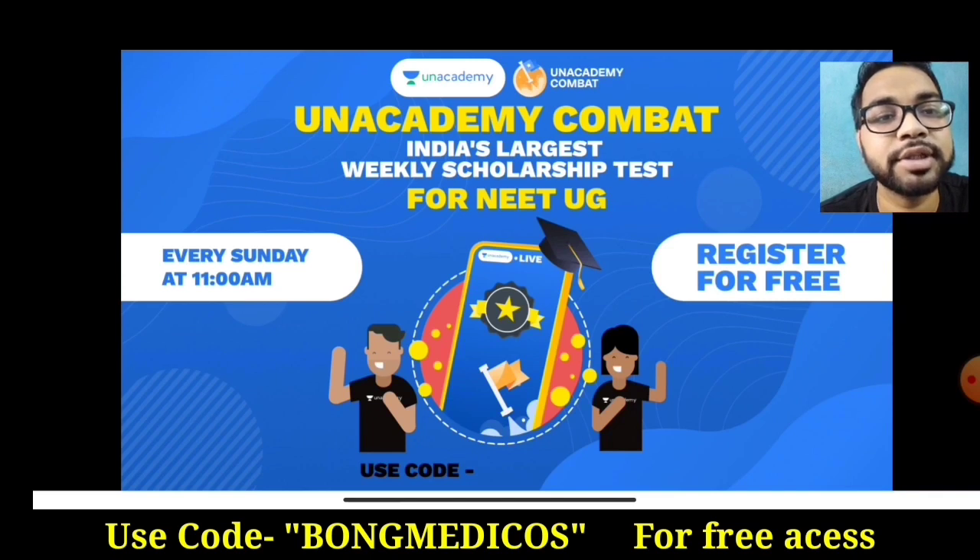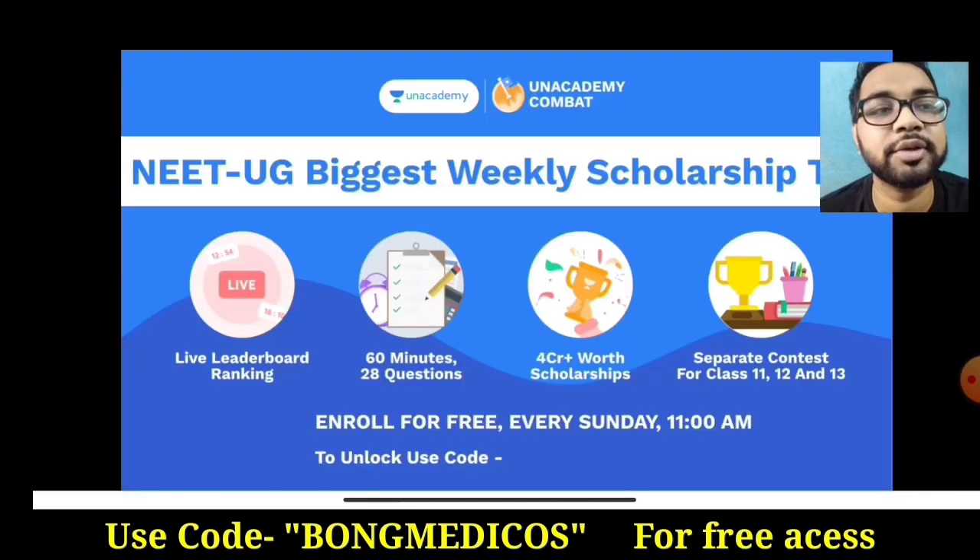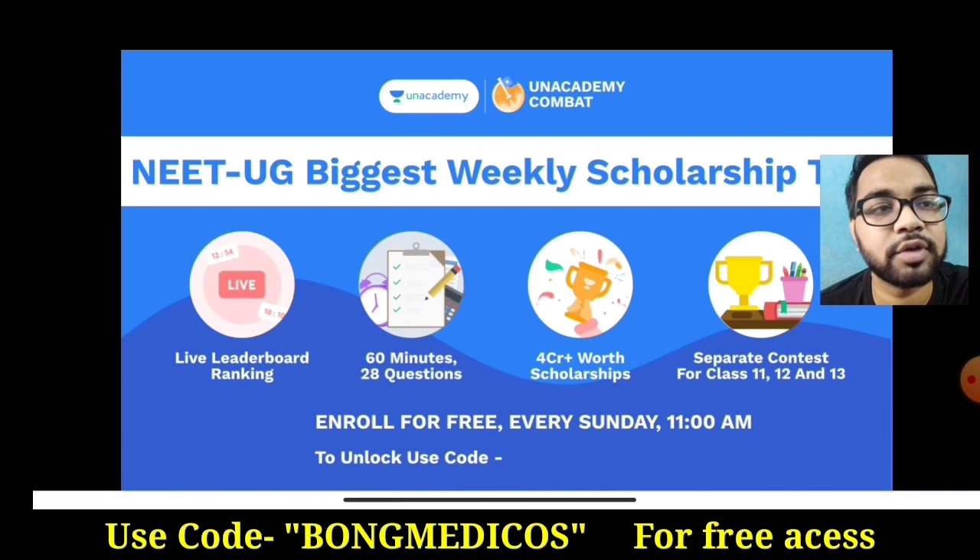Here is the code: BONG MEDICOS — BONG MEDICOS. You can use this code. It is free to unlock this test. You can give this test. This is India's Biggest Freakless Scholarship Test.